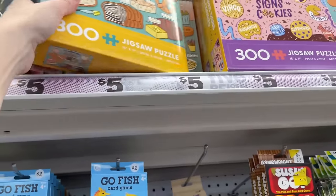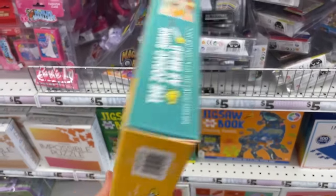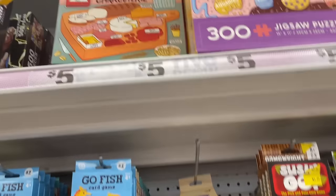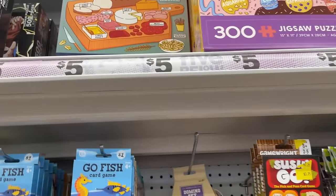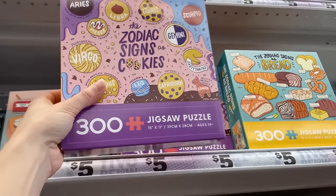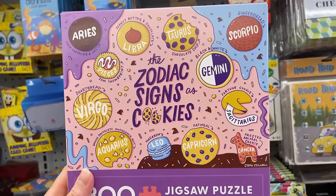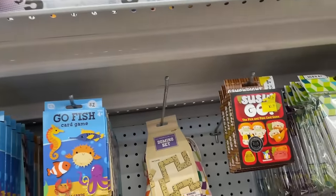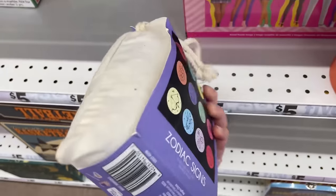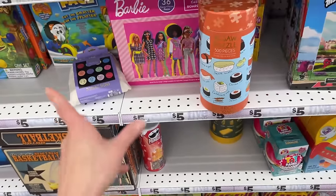These here are a 300-count Zodiac Signs of Bread puzzle — five bucks. And this is a Seiko — I love that image. We also have Charcuterie! I love charcuterie. Good thing I had lunch because my stomach would be making noise right now. And then the Zodiac Signs of Cookies — it keeps getting better! There's also a 500-piece jigsaw puzzle with Zodiac signs in a little drawstring bag — this is one of those RMS puzzles. I like the packaging; it's nice and simple.